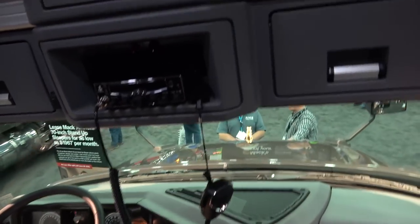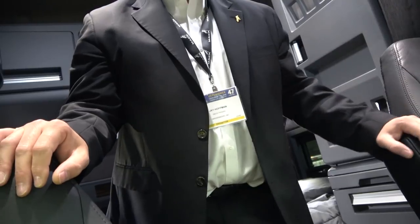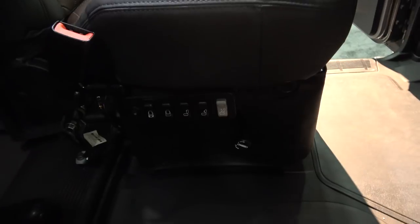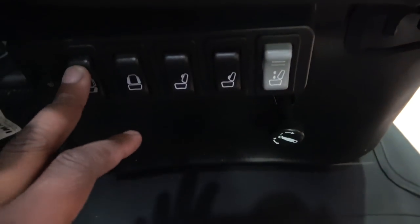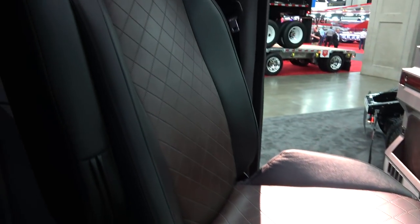Do you know how many inches this sleeper is? It's a 70-inch stand-up sleeper — full stand-up. And it is a 70-inch stand-up sleeper. What liter engine is in this one? The motor? This is our MP8, so it's a 13-liter. It goes from 415 to 505 horsepower and from 1,660 to 1,860 foot-pounds of torque in a 13-liter. And the seats have all of the lumbar support you need, and you can get them in different ways. These are Sears seats that we partnered with exclusively for the Anthem product.